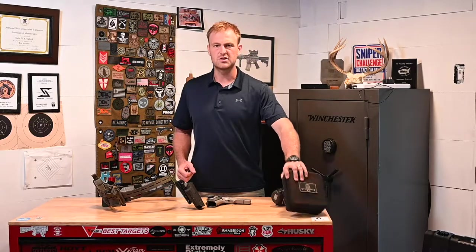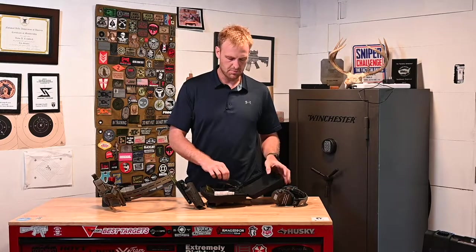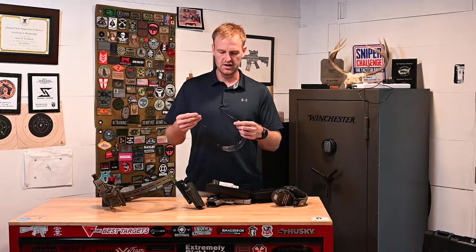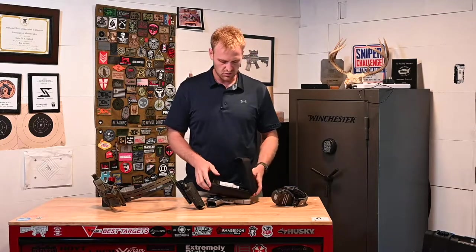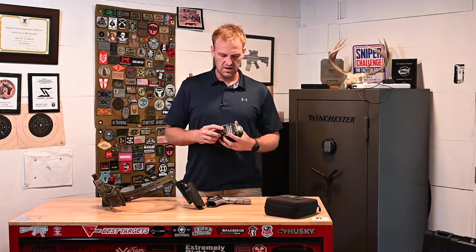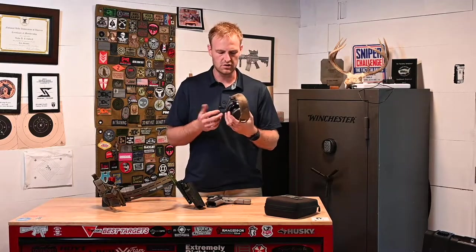I ran Oakley Tombstone glasses, which I've worn forever. The only thing I've done is added little cables so they'll dangle on your neck, because these are designed to be worn under ear pro — without ear pro they tend to fall off. For ear protection, I used the MSA Sordin Supreme Pro X. Everybody knows what those are; they're great ear pro.